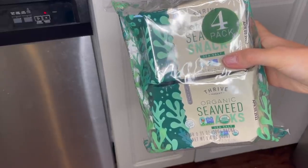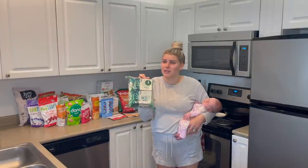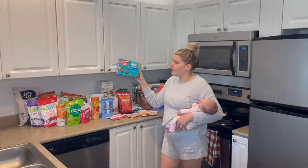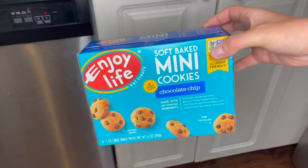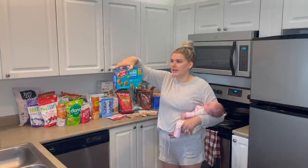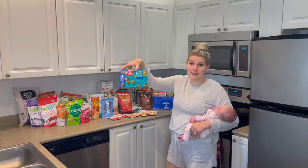These are seaweed snacks in just the sea salt kind by Thrive Market. Apparently they have a teriyaki kind as well and people love that too, so I'll let you know how we like these — I'm hoping they're really good. It would be great for breastfeeding for extra nutrients. Back here we have more of these Enjoy Life mini cookies — the chocolate chip ones. They also come in a brownie kind. They come in little snack packs which are great for on the go if you need your kiddos to eat something quickly.